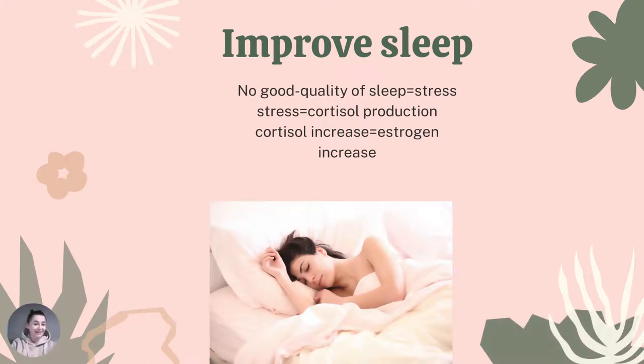Another thing you should do is improve your sleep, because poor quality sleep can cause stress, and stress causes cortisol production. Too high cortisol means too high estrogen — it's a never-ending cycle.